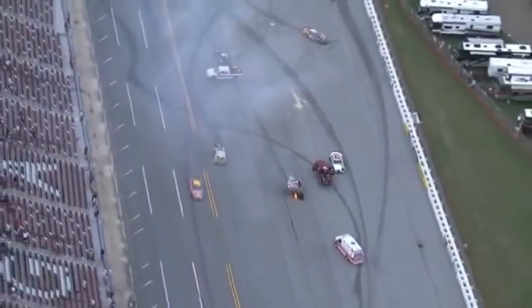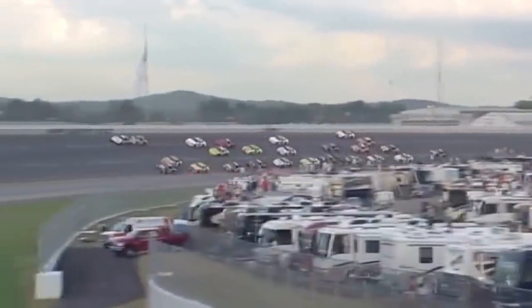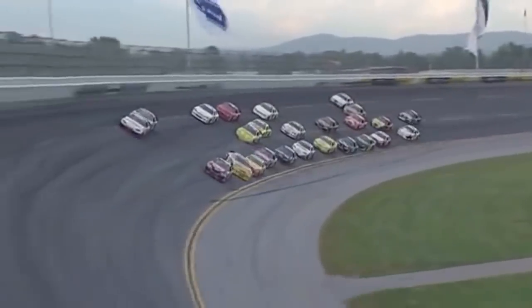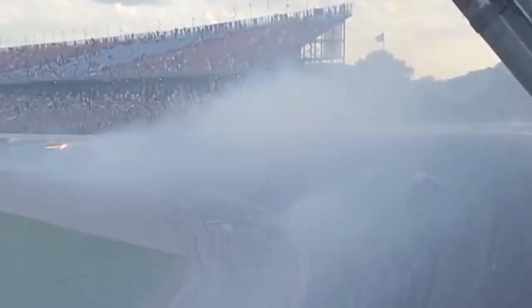Restarting with two laps to go, Jamie McMurray was in prime position to take the checkered flag. However, on the last lap he was shuffled back to fourth. He desperately tried to cut off Clint Bowyer, but this turned him in front of the field, causing a massive crash. Behind them, Dennis Setzer was squeezed into the outside wall by Paul Menard, which turned him on his side and up into the catch fence. Keselowski won the race while Johnny Bornman III scored his only career top five.